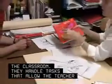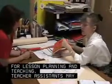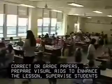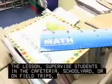They handle tasks that allow the teacher more time for lesson planning and teaching. Teacher assistants may correct or grade papers, prepare visual aids to enhance the lesson, supervise students in the cafeteria, schoolyard or on field trips, or tutor students.